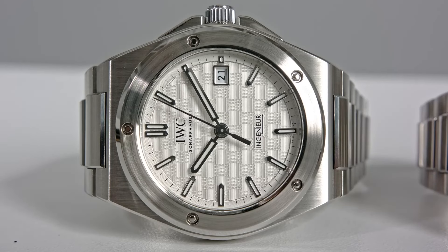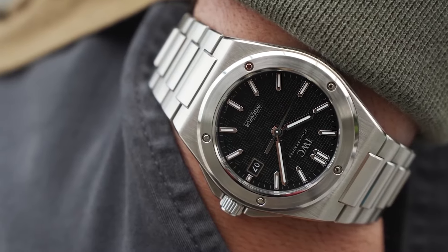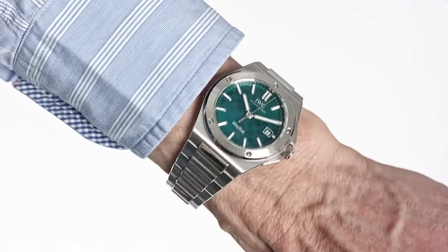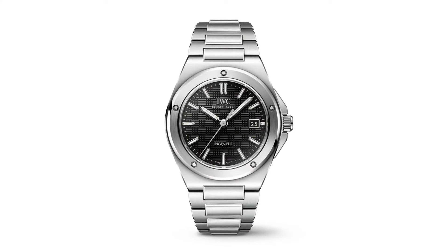Fast forward to 2023, the new Engineer Automatic 40 echoes Genta's design in three dial colors and a titanium variant, offering enhanced ergonomics. A refined bracelet and a redesigned case construction ensure a comfortable fit for various wrist sizes.